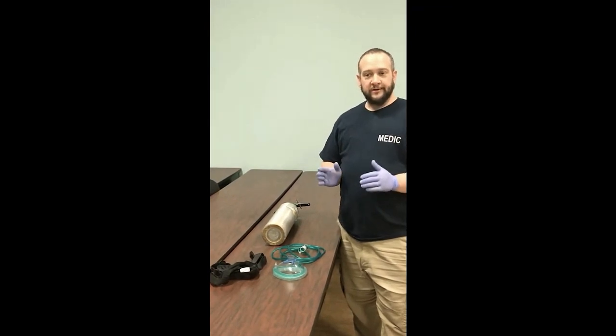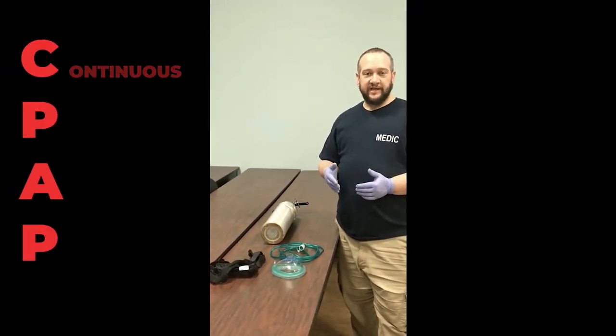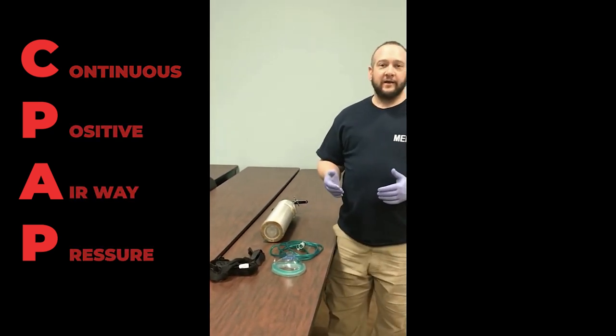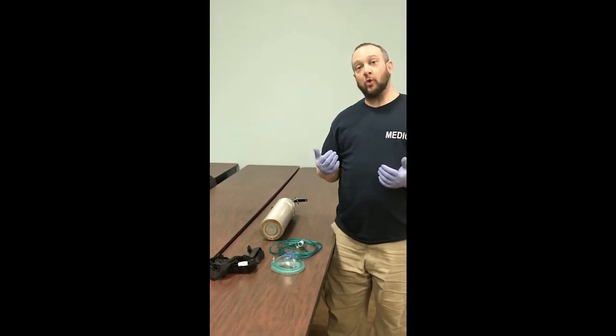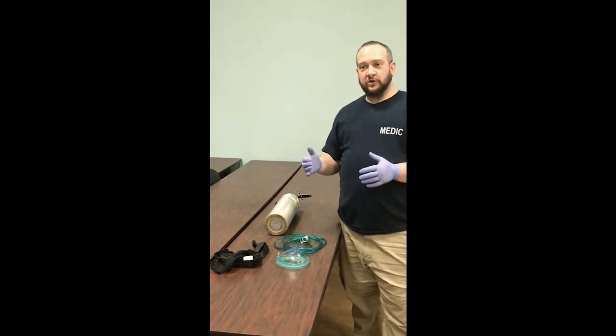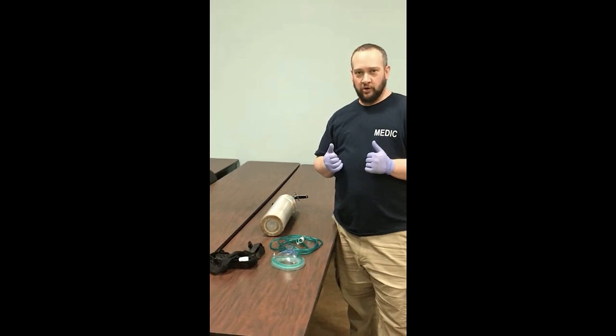One of our other delivery devices is something called CPAP. CPAP stands for continuous positive airway pressure. It's similar to if you were riding in a car going down the highway and you stuck your head out and opened your mouth. As that air rushes in, the purpose of that continuous positive pressure is to help the patient reduce their work of breathing.